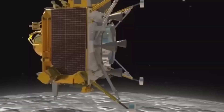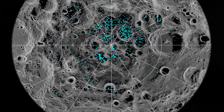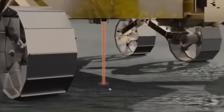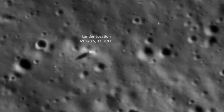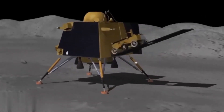Despite the setback, the knowledge gained from Chandrayaan 1's findings paved the way for Chandrayaan 2, India's next lunar exploration mission. Chandrayaan 2, launched in 2019, aimed to build upon the successes of its predecessor while addressing its shortcomings. The mission included an orbiter, a lander named Vikram, and a rover named Pragyan.